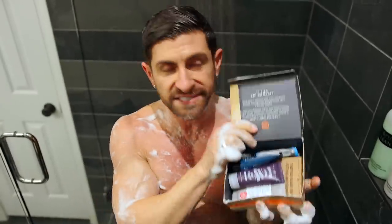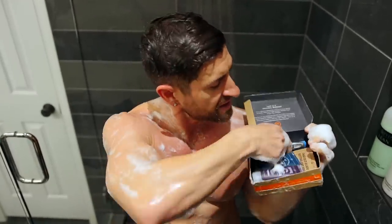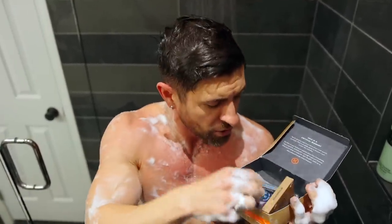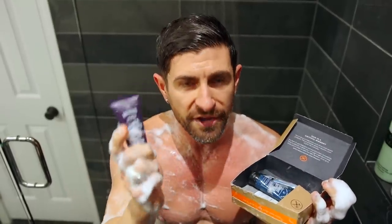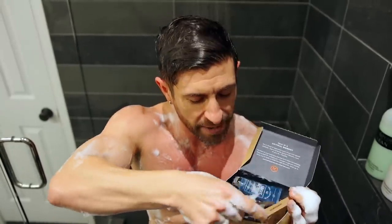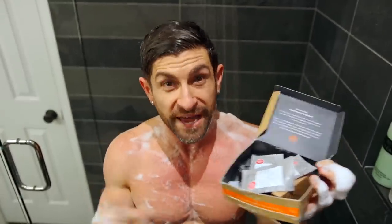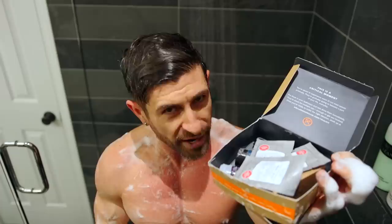Inside the kit you're going to get the executive handle, four blades — a month's worth — a sample of the incredible body wash along with my favorite shave cream, and three One Wipe Charlie's. Link below: $5 includes free shipping. After that, just a few bucks a month and they ship you high-quality blades.